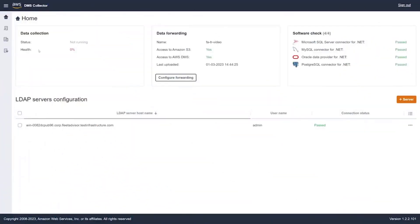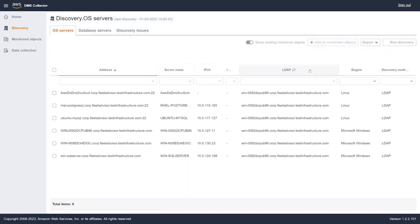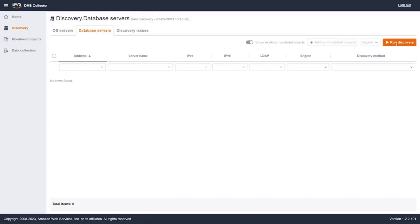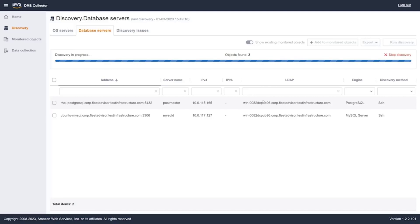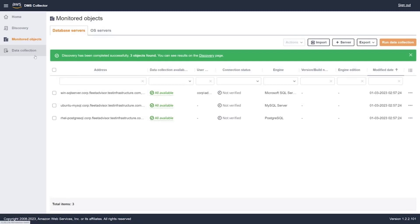Next we'll move to discovering OS and database servers. We move to the discovery side navigation and run OS server discovery based on that LDAP server we provided. It's discovered six OS servers, which we're going to add to monitored objects. Then we do database server discovery — again on that LDAP server and those discovered OS servers — and it discovers three database servers, which we'll also add to our monitored objects.